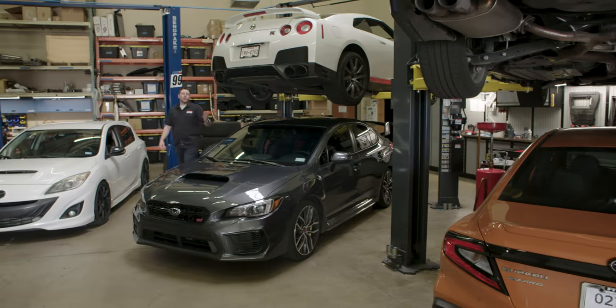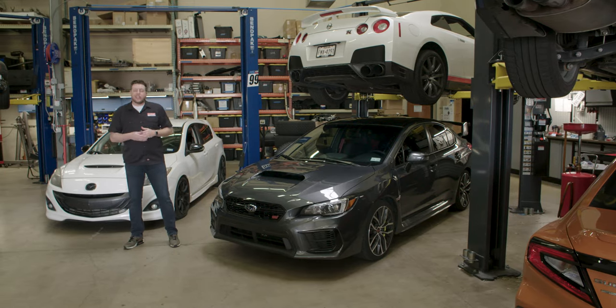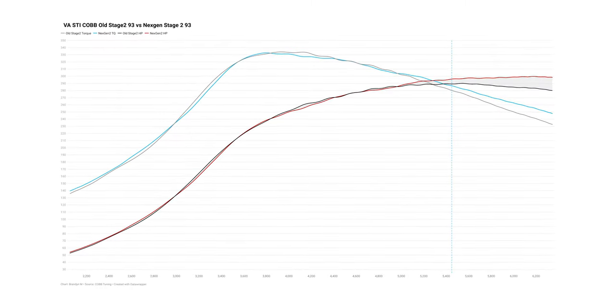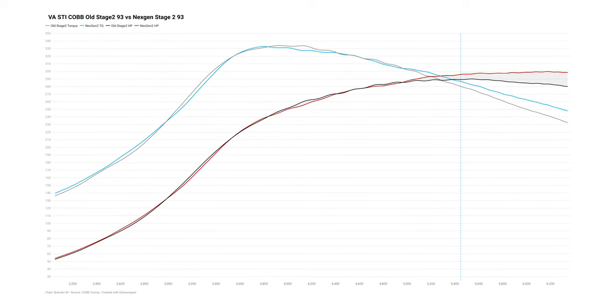Next Gen — that's a term you might have seen us mention recently on our social media or our blog, and you're definitely going to see it on the website. When you see Next Gen, what you're looking at is one of our revised packages or maps that have been specifically crafted to fall in line with the efforts we're making to protect and advance the tuning industry, while still offering similar if not even better tuning options than the previous packages you're accustomed to.